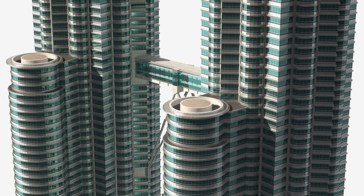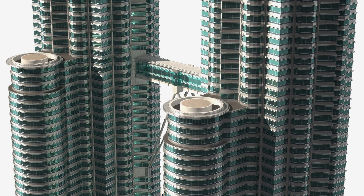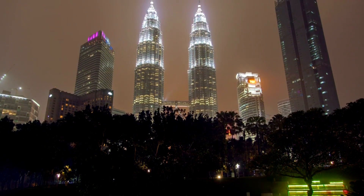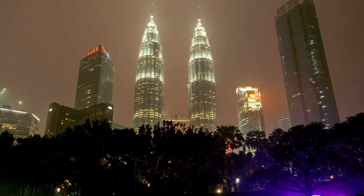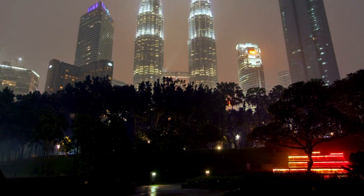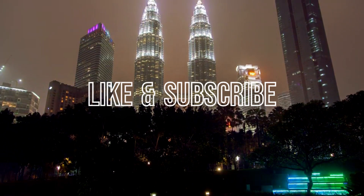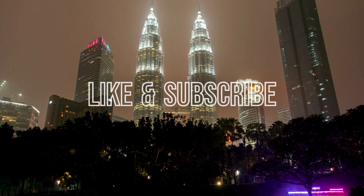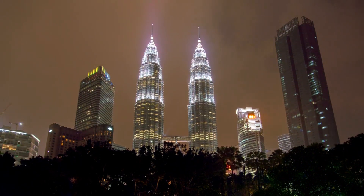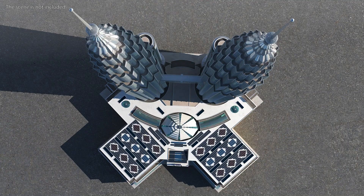The Petronas Tower is important for a few reasons. First, it's a great example of modern architecture. It's also a major landmark in the city and it attracts tourists from all over the world. But the most important thing about the Petronas Tower is that it's a place where people can come to live, work, and play. It's a community within itself and a symbol of the city's progress and prosperity.